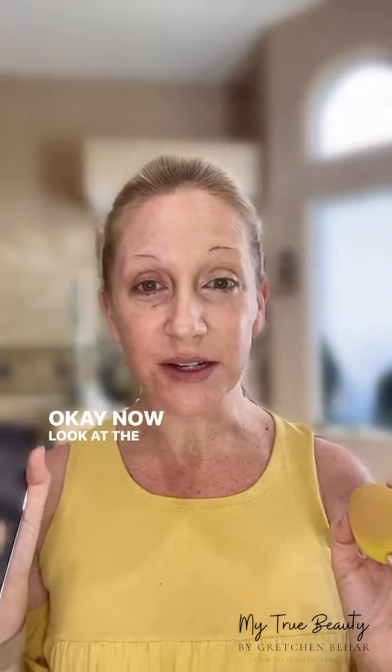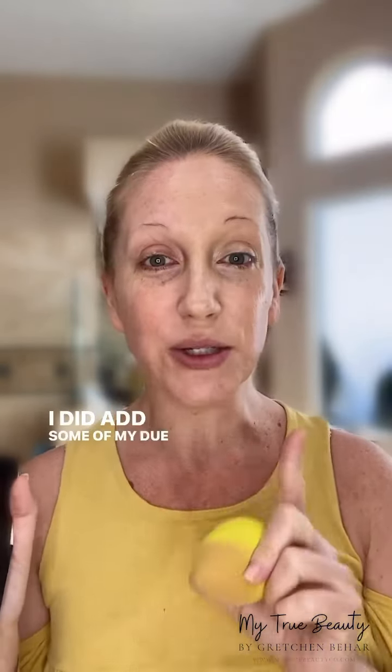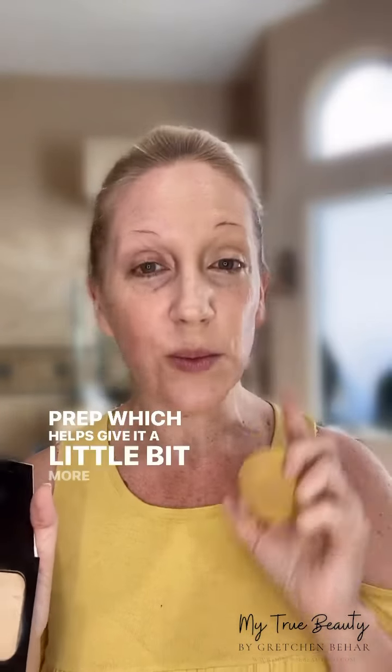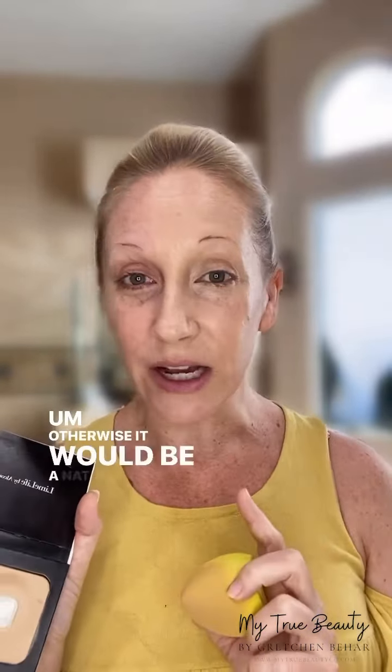I am using shade 25. Now look at the difference — just from the foundation, a natural finish that we can customize. I did add some of my Dew Day Face Oil before this as a skin prep, which helps give it a little bit more of a dewy finish. Otherwise it would be a natural finish, and then you can also mattify with the translucent powder or one of our color powders.